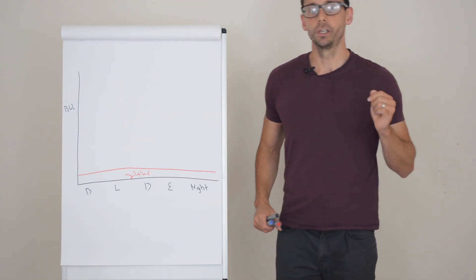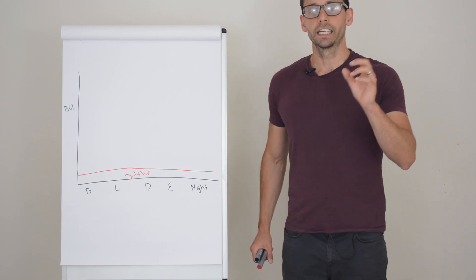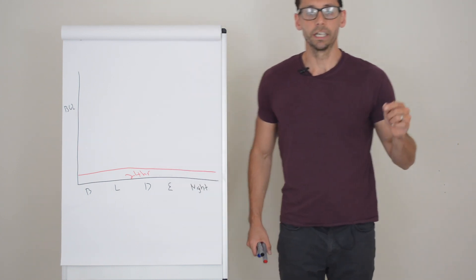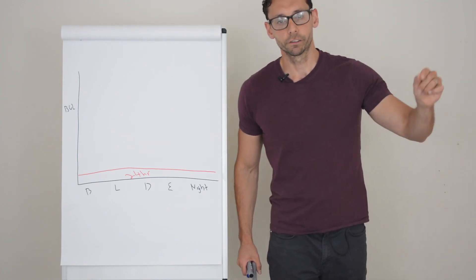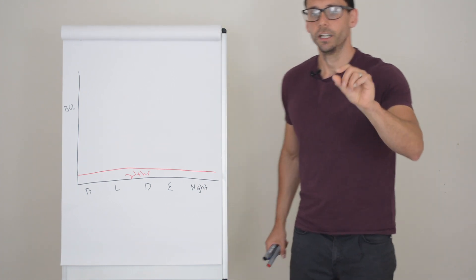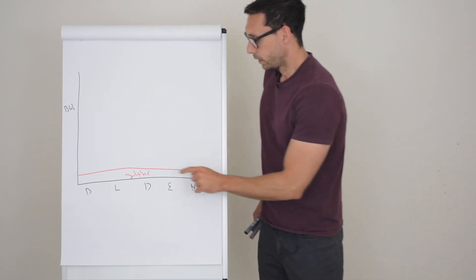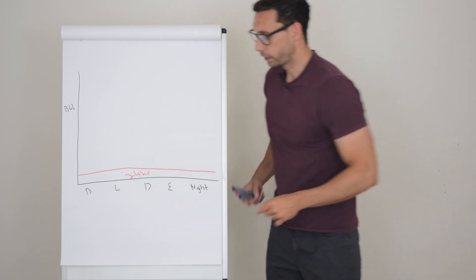What this insulin does is it works on your liver — it stops your liver kicking out too much glucose. But if we have too much of this in our system, it'll also prevent your liver from releasing enough glucose, which leaves you prone to hypos. So the first thing you want to do is make sure this insulin is correct.